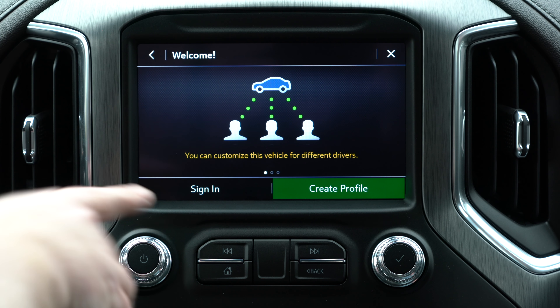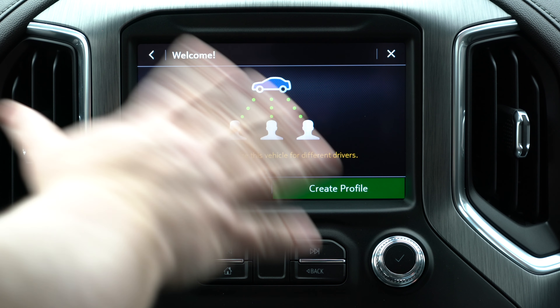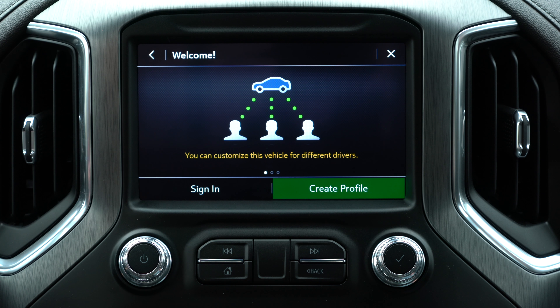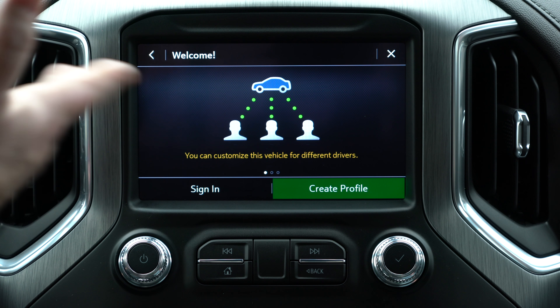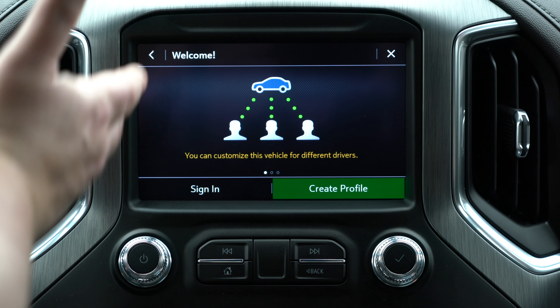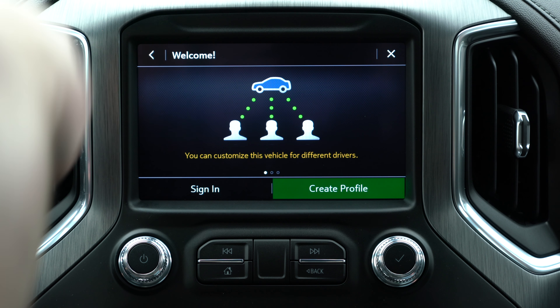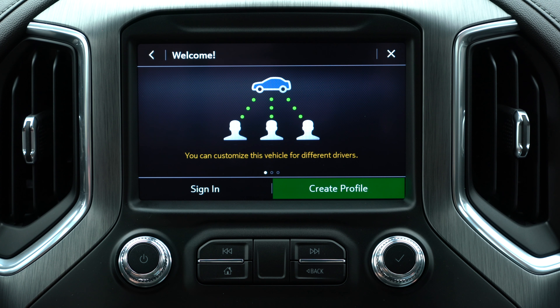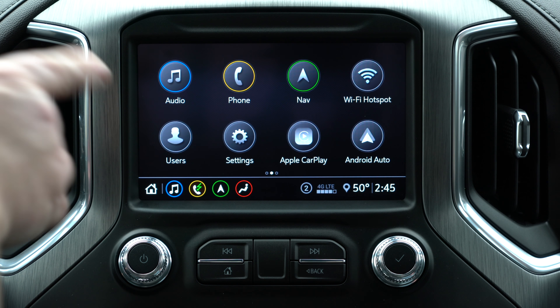Something set up in 2019 and continuing in 2020 is users. You can set up your own profile if you've got multiple drivers in a vehicle, so they can customize it for anything they need — from your radio settings to your heat settings to your seat settings. All those different profiles let you set up the radio and system any way you want. If you use it or think you want to, comment down below and I'll go into specifics in another video.